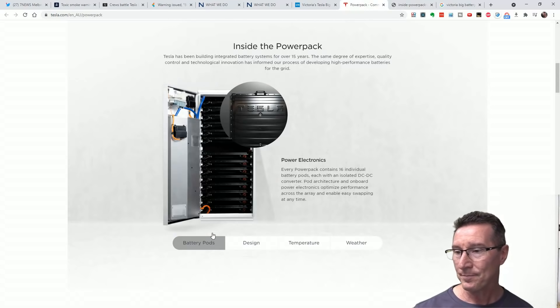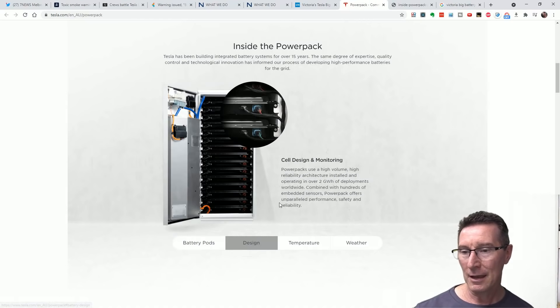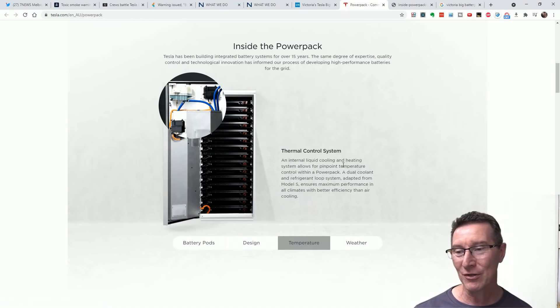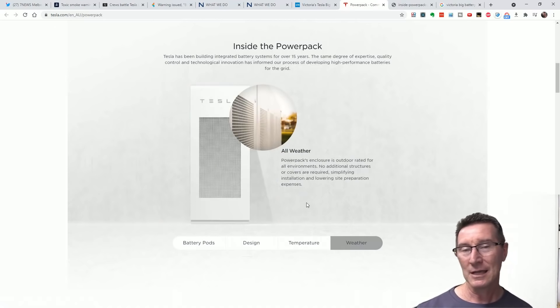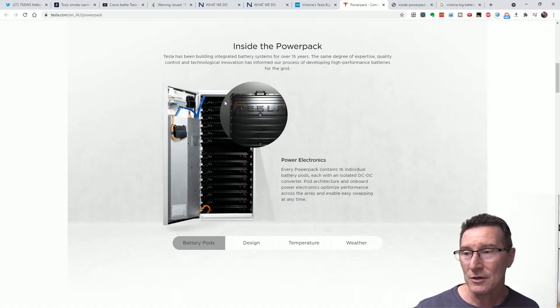This is where they do cell monitoring and protection and all that sort of jazz. They boast that the individual battery packs can slide out. They boast about hundreds of embedded sensors. PowerPack offers unparalleled performance, safety, and reliability. Temperature thermal control system — internal liquid cooling and heating allows pinpoint temperature control within a PowerPack, a dual coolant and refrigerant loop system. But each one of those packs might have like a thousand cells in it.